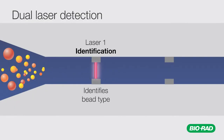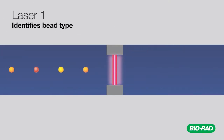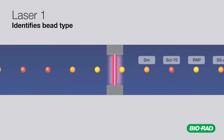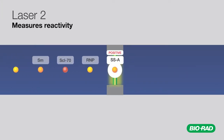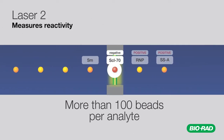A red laser determines the identity of each bead in the multiplex test panel. A green laser determines the reactivity of more than 100 individual beads for each analyte.